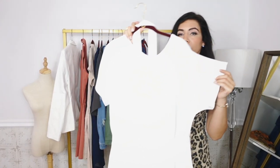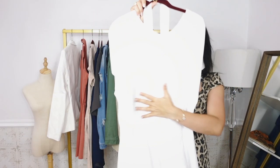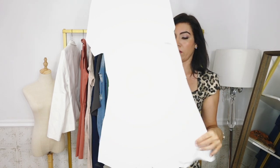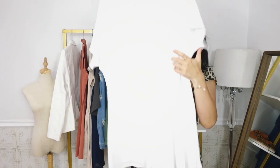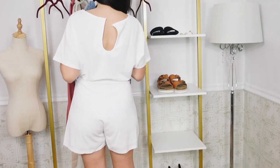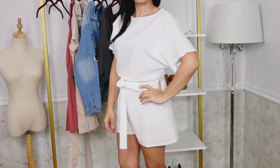Here it is in that short sleeve option. This one has the scoop neckline, drop sleeve, and a really nice flowy fit. It has that seam detailing in the waist just like the sleeveless, and then it has belt loops with the same kind of comfy short. The back has the keyhole and that same kind of fit. Comes in sizes extra extra small to 2XL and I got my usual size medium — it's very true to size. I think this one can also be dressed up or down.